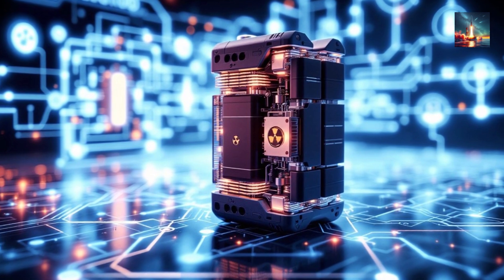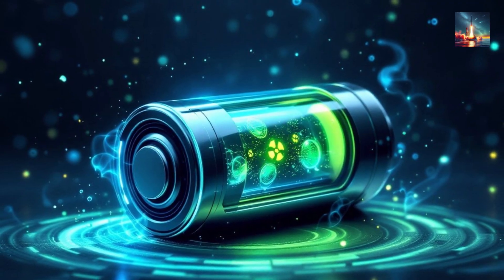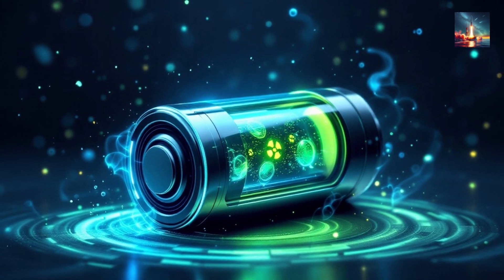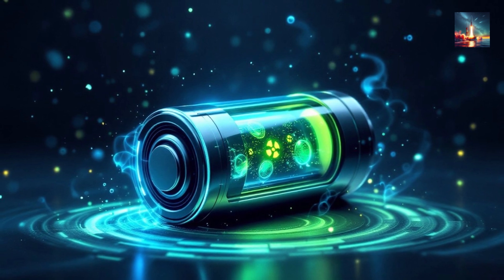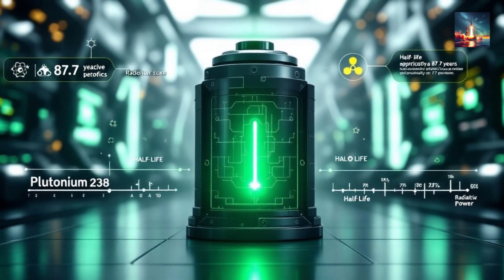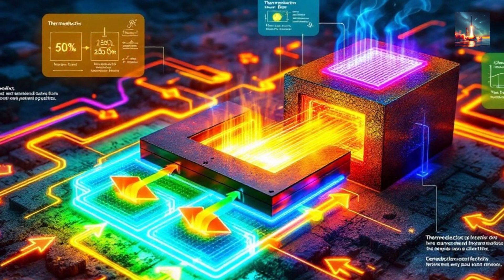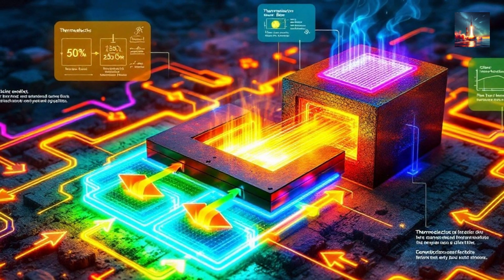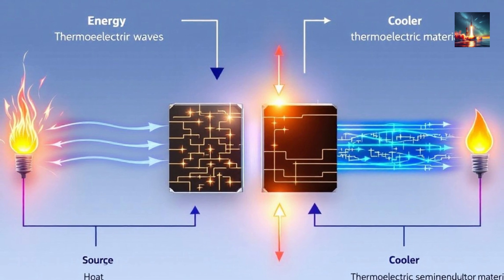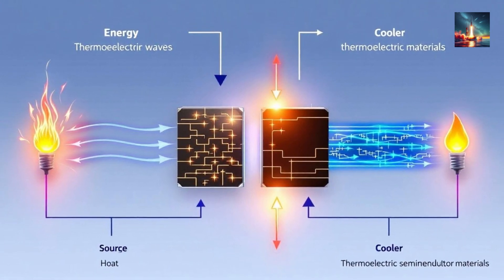The Chinese century-long nuclear battery operates as a radioisotope thermoelectric generator or an advanced variation thereof. First, radioactive decay: the battery uses a radioisotope, typically one with a long half-life such as plutonium-238 or strontium-90, as its power source. These isotopes emit heat as they decay into more stable elements — plutonium-238 has a half-life of about 87.7 years, meaning it generates consistent heat for decades. Second, thermoelectric conversion: this heat is converted into electricity using the thermoelectric effect. Special thermoelectric semiconductors are placed between the heat source and a cooler environment; when a temperature difference exists between the two sides, electrons flow, generating an electric current. These materials must efficiently convert thermal energy into electrical energy while withstanding prolonged exposure to radiation and heat.